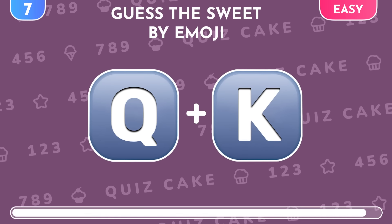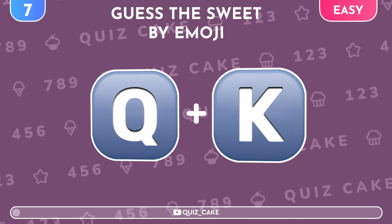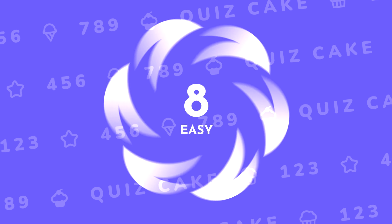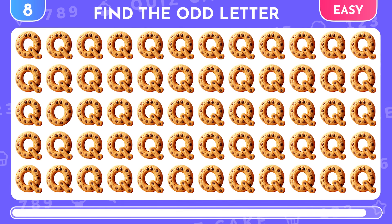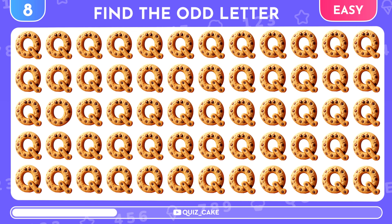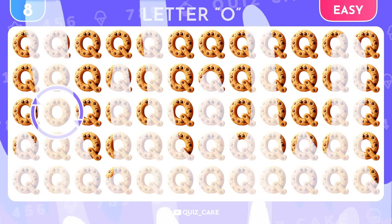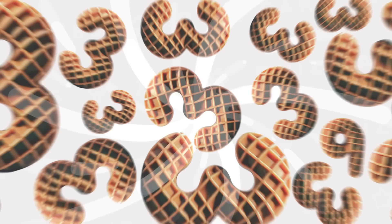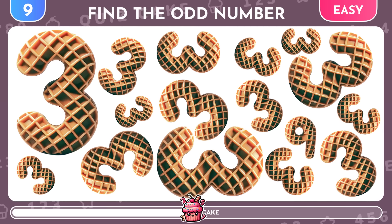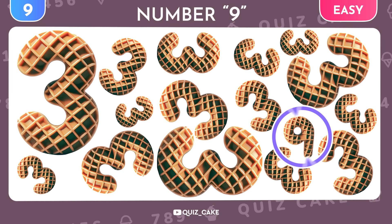Emoji challenge time! Guess the sweet treat from these two emojis. The sounds Q and K come together to spell cookie. Time to spot the odd letter out again. Can you find the waffle number that stands out? Yes, it's the number 9.